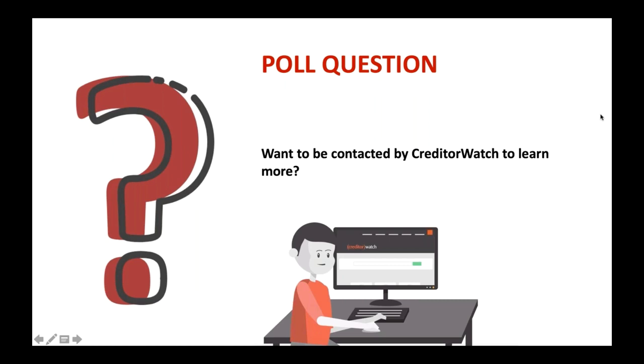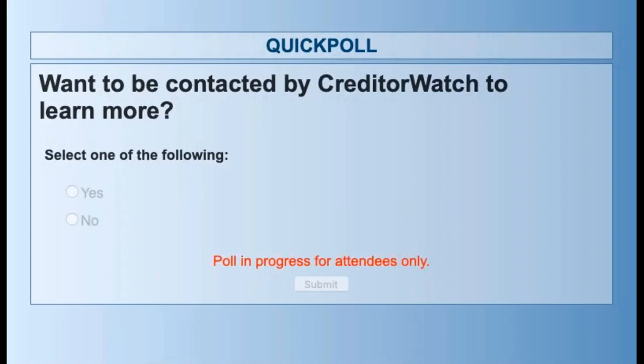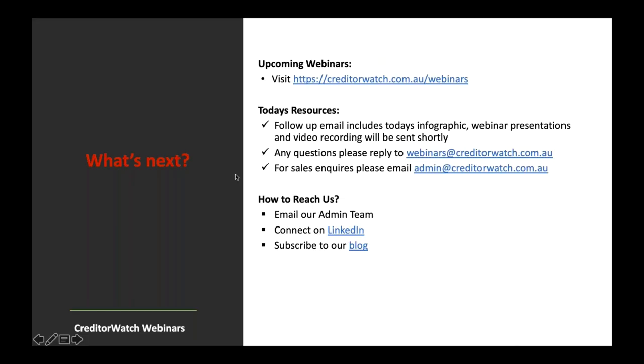Quick poll question: would you like to be contacted by the CreditorWatch team to hear more about anything discussed today? Don't be shy — happy for you to say no. That brings us to the end. I'll jump in to see if there are any quick questions I can answer. I know quite a number have come through, and we are past the half hour mark.